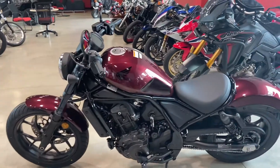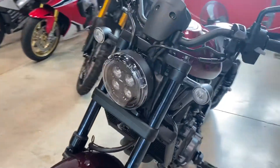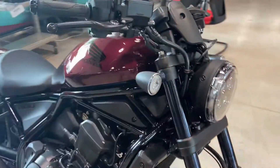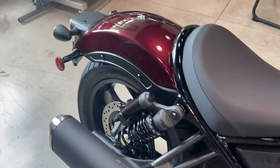What's up guys, it is Ed here from JM Honda of Miami, and I'm here to introduce and review the 2021 Honda Rebel CMX 1100. Check it out, this thing is super nice.